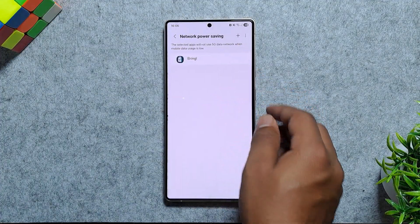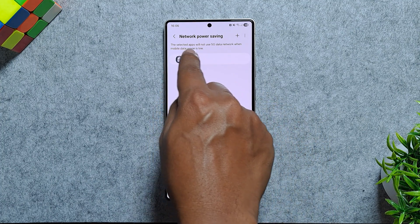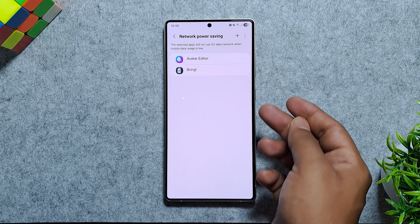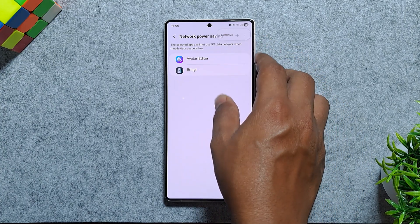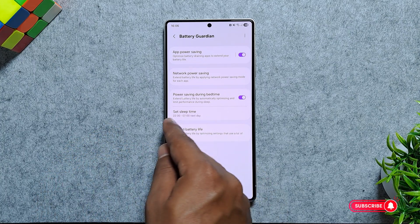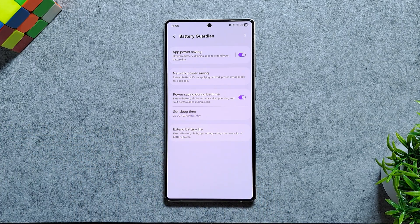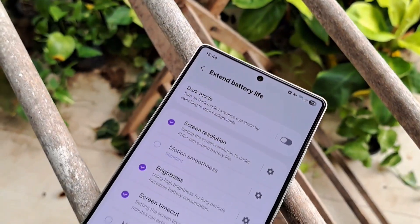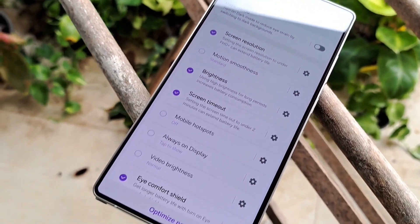There's a handy option called Network Power Saving that restricts selected apps from using 5G when data usage is low — a smart way to save power since 5G consumes more battery than 4G. You'll also find Bedtime Power Saving, which optimizes your phone automatically while you sleep, and an Extend Battery Life section that provides several options with a one-tap toggle to enable them all.